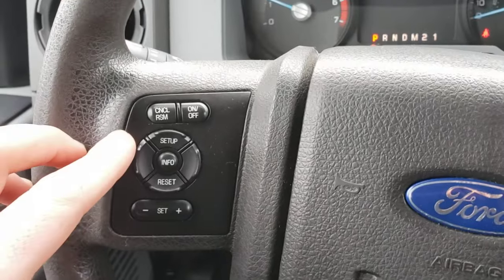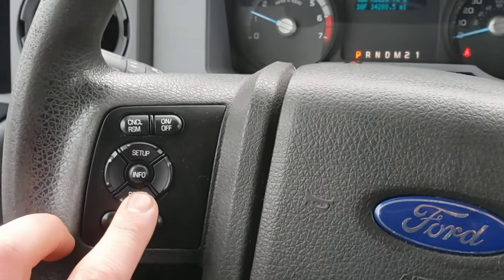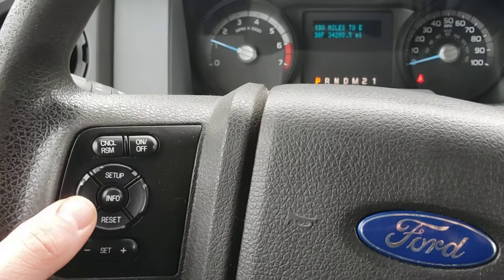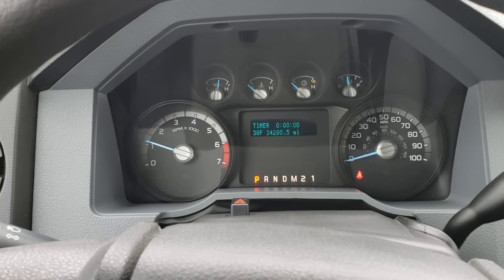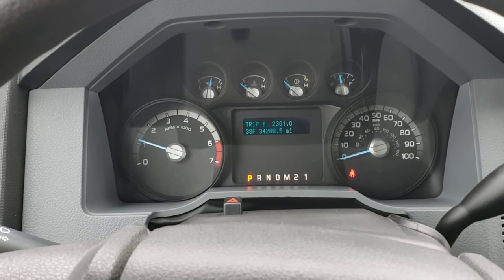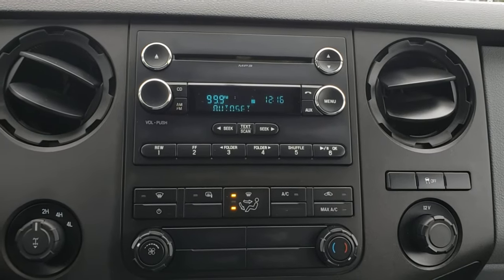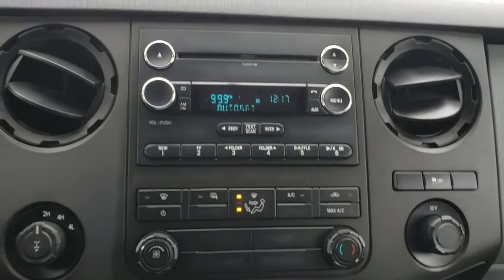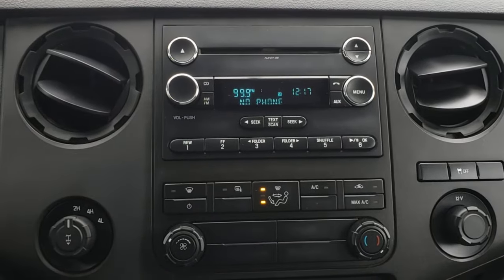Over here you got your cruise controls — cancel and resume, on, off, and set. These are your dash controls, so you just go to info here and it changes what you want to look at. You can see there's a couple of trips and fuel economy. Here is your radio — pretty straightforward, AM, FM, CD. This does not have Bluetooth or hands-free, so if you click this button it says 'no phone,' meaning it's not equipped.